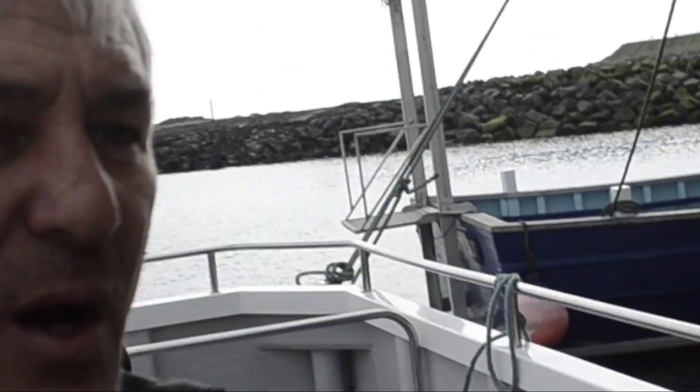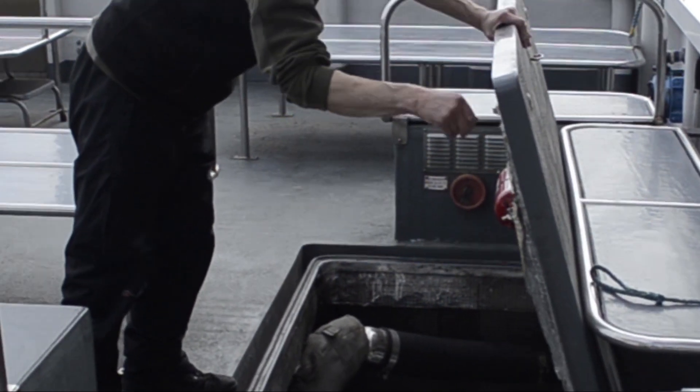We're just going to let the ropes go now and head off to where we'll pick them up.